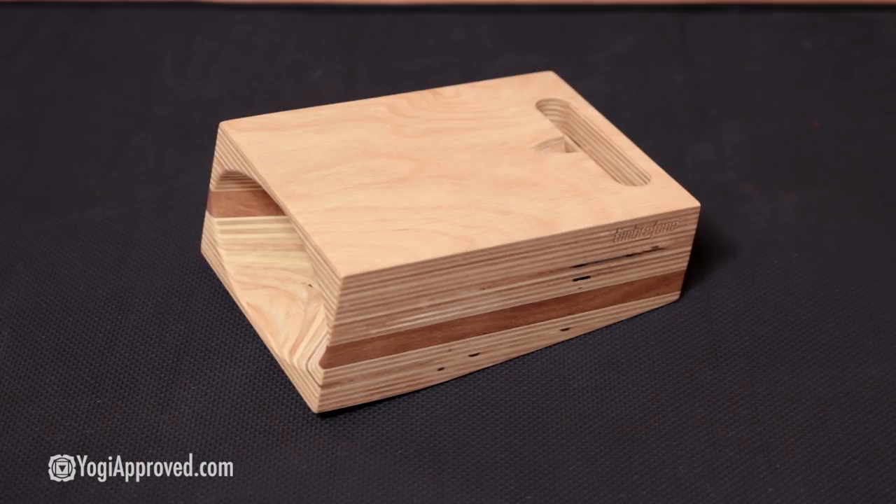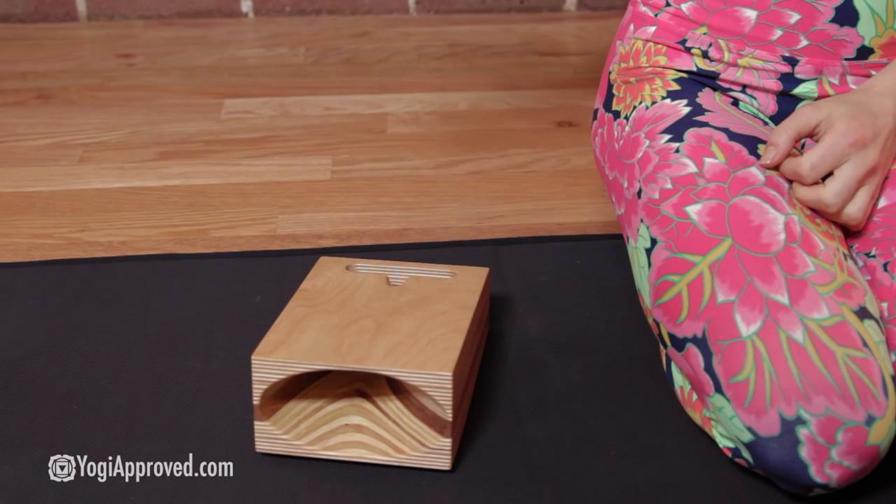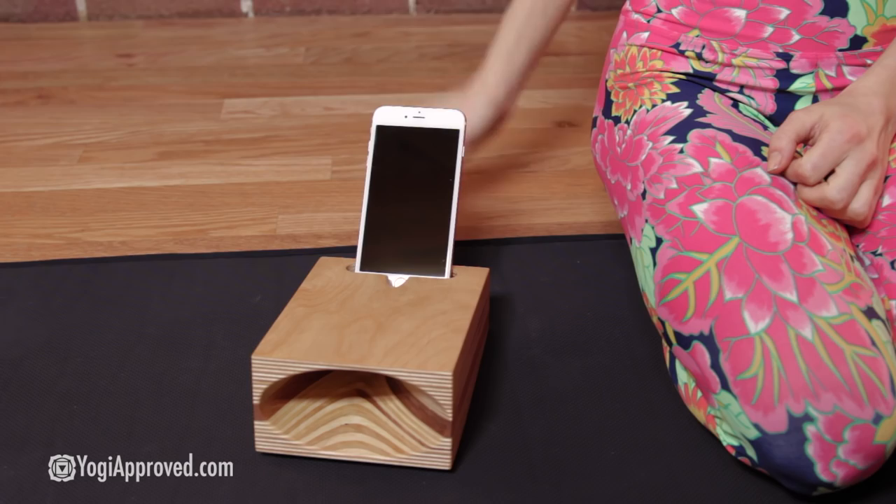Timber Phone is made by Artificer Woodworks, and not only is this a beautiful work of art, but this is actually a music amplifier. You can set any type of smartphone right up here on top, and then it will amplify out the music from here. This looks great in your home.